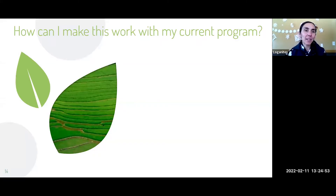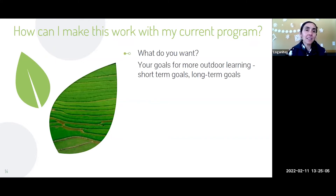Think about your program and what could make this work for you. Set goals for more outdoor learning — start with short-term goals, like spending 20 minutes observing nature twice a week, then work toward long-term goals like teaching certain units outside only or moving all playtime outside. Starting with short-term goals is important because it's a lot to just say we're all going outside no matter what tomorrow.